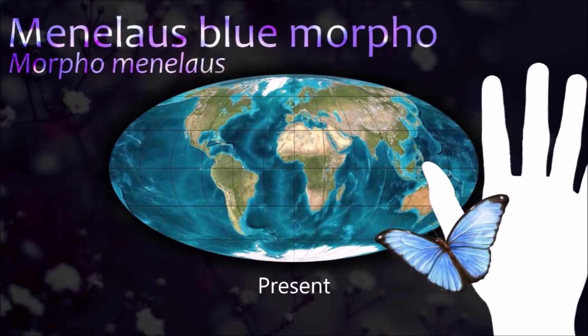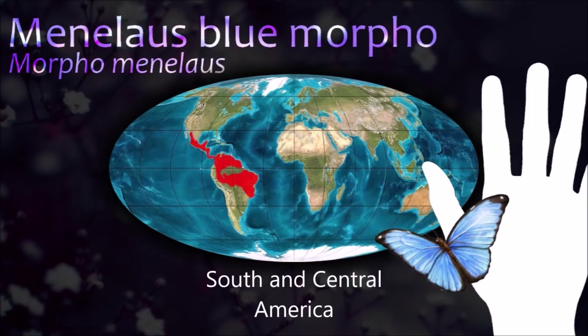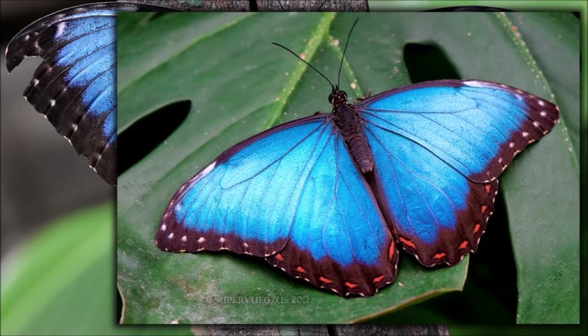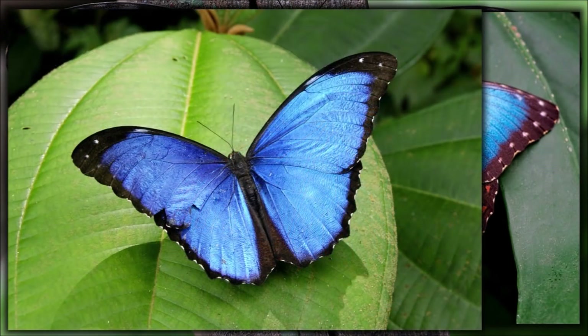The Menelaus blue morpho's iridescent wings are an area of interest in research because of their unique microstructure. Deforestation remains the main threat to the survival of this species.